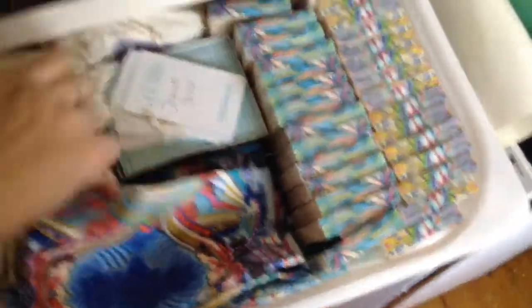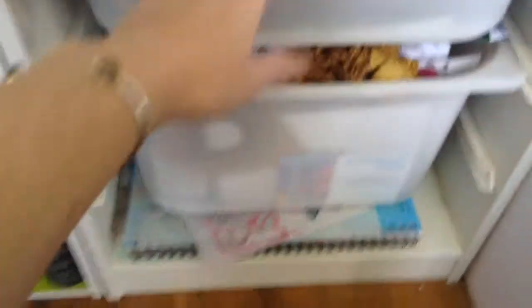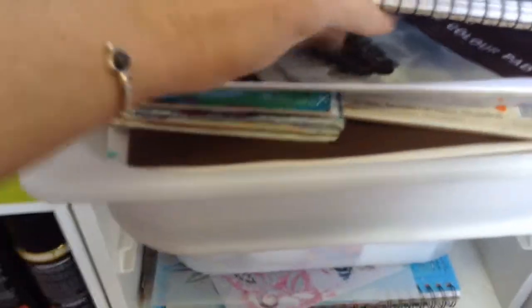They sell out really quickly, so by the time you watch this I'm not sure if there will be any left. All my packaging bits and pieces, more packaging. Here are all of the papers and things that I use for my painting when I work on paper.